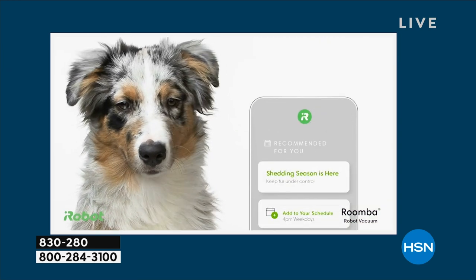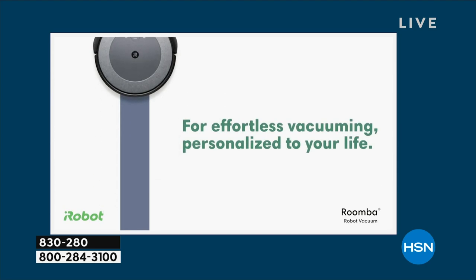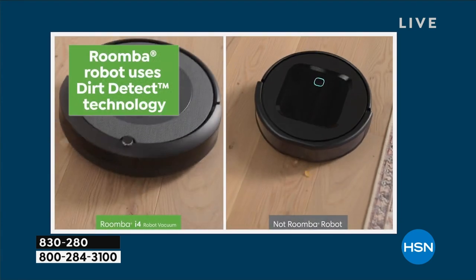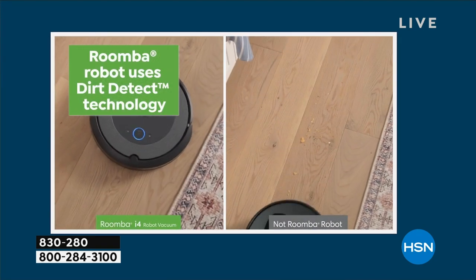We also give you a filter, so pet dander and allergens — you don't have to worry about that. It's going to rid your house of 99.9% of pet dander and allergens.